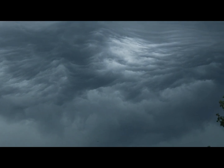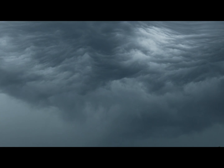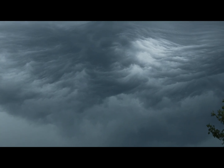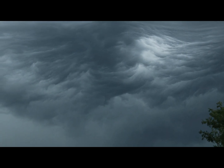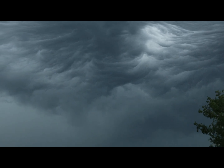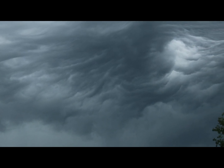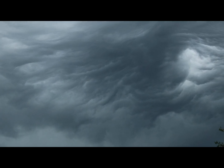Nothing more fun than a good thunderstorm, right? I'm going to turn the air conditioner down a little bit here to get rid of some of that noise. I'm hearing thunder there in the distance, so it's coming — it is indeed coming in. It's only a couple, maybe three miles out. The core of the storm looks like it may miss me just to the north.